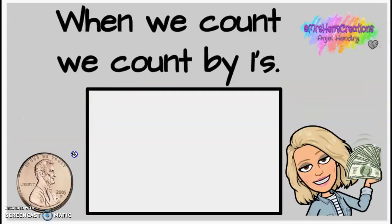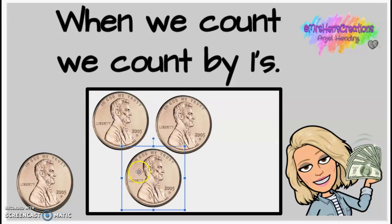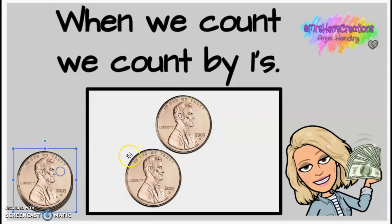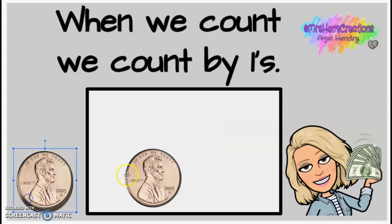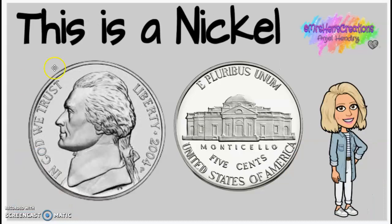So we talked about how when we count pennies, we count by ones: one, two, three. So that's three cents. I'm going to put these back and we're going to go look at our new coin. The brown ones are pennies.